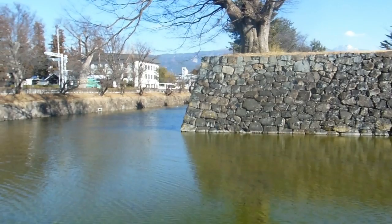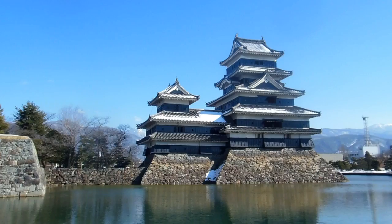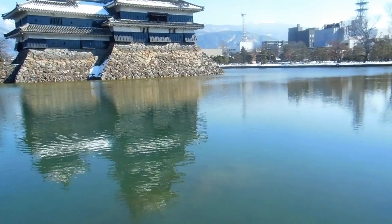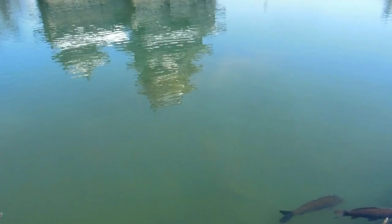Obviously there would have been other buildings — where that big tree is standing there would have been some sort of guard house or defensive structure. Most of that wall would have had some sort of defensive structure on it, but over the years that's gone, though the castle itself has been saved fortunately.